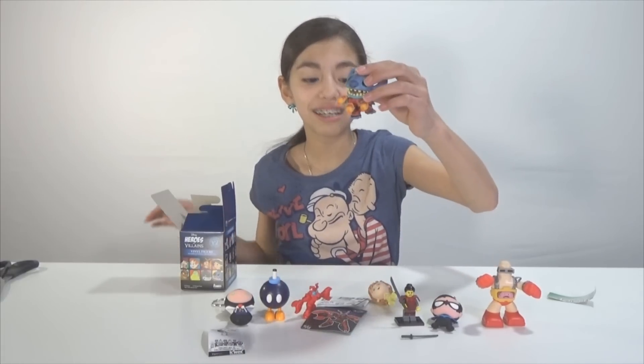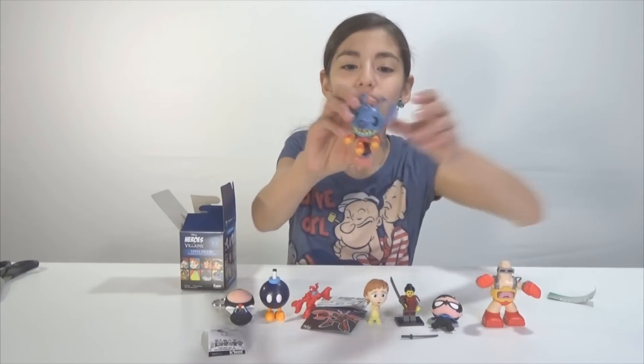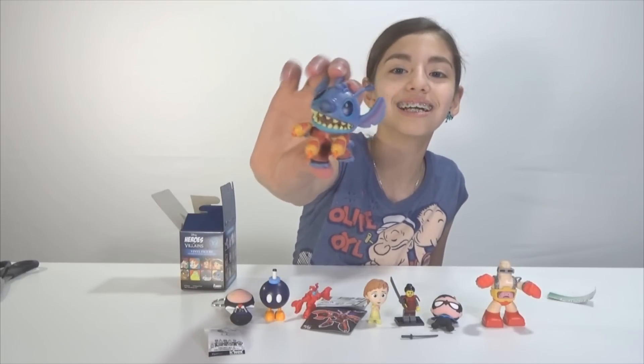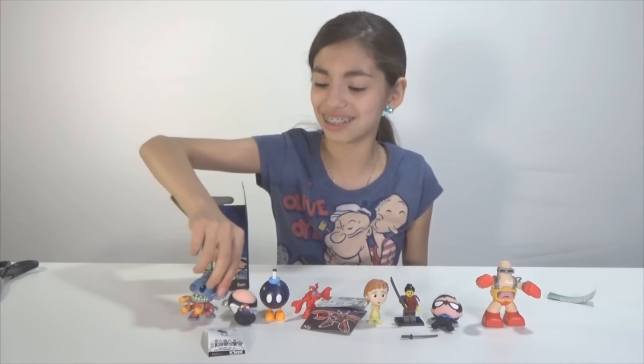We got Stitch! Last time we got Stitch too — bad guy — so we got a pair here, we got a duo. Yay! I love him with his laser postings. You can go right here next to the lens.